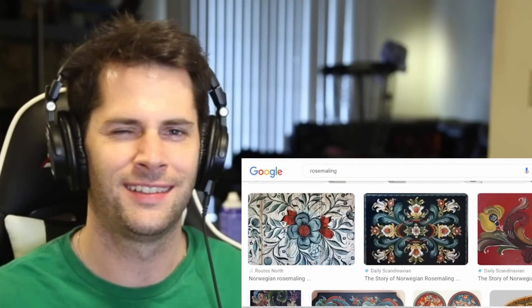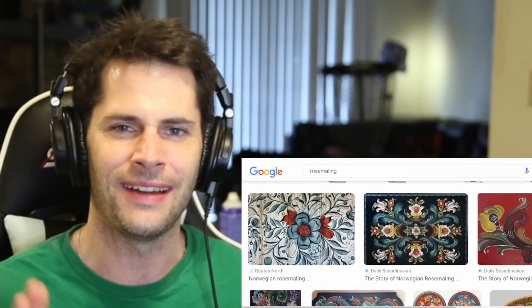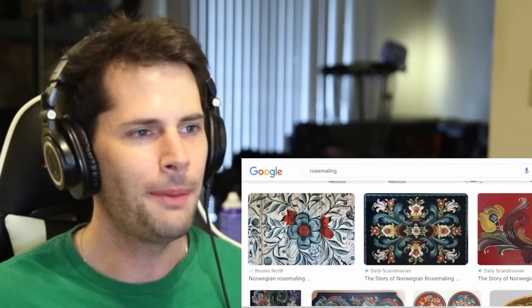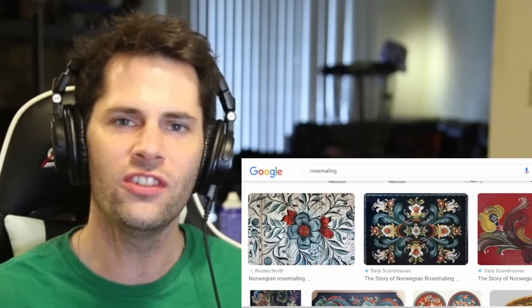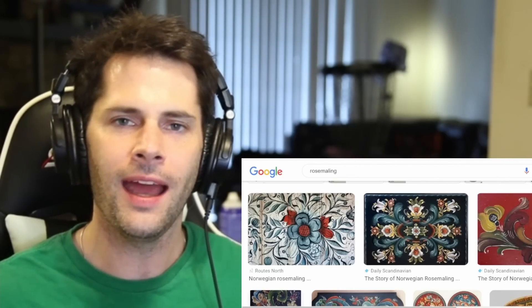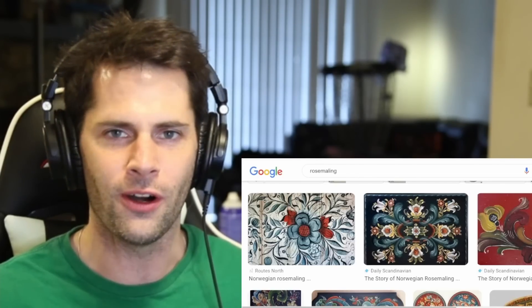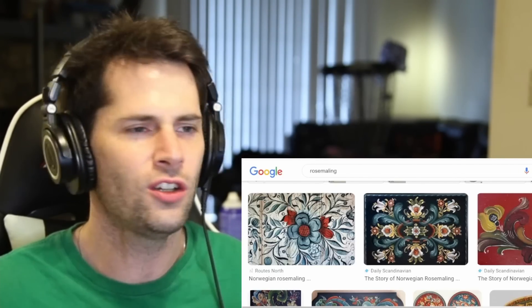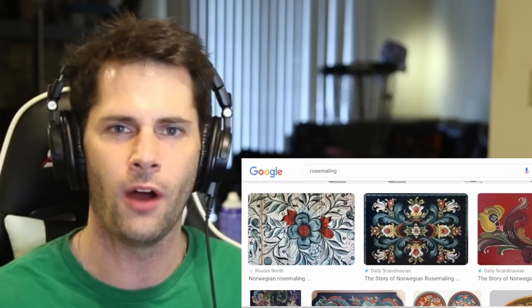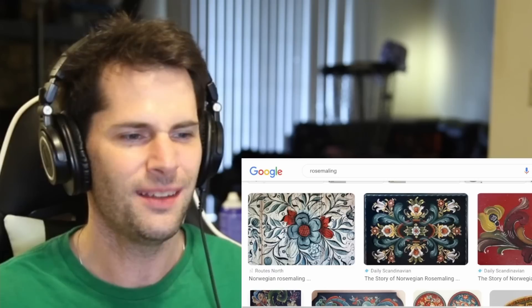What's going on, everyone? I'm just a typical, average American here today to react and learn about Norwegian rosemaling, a whole art form that I had no idea existed ever until today — a whole Norwegian cultural staple of art that I've never seen before, and I wanted to just spend some time learning more.